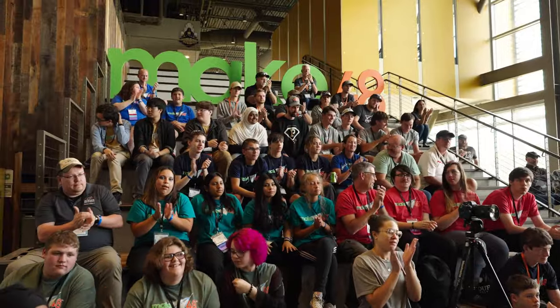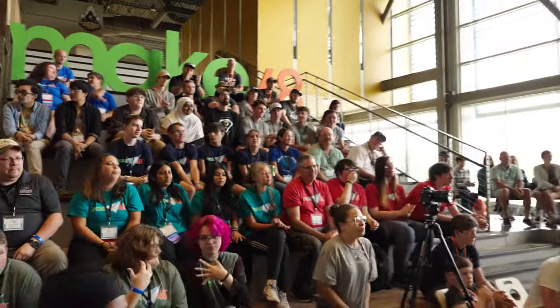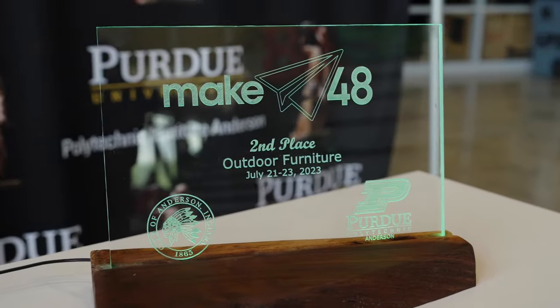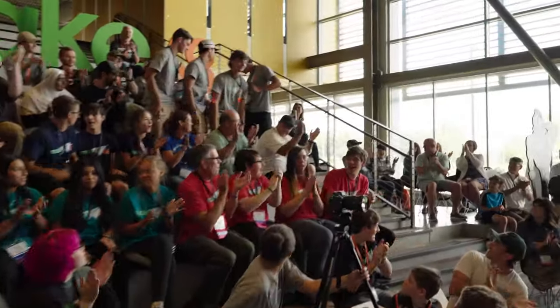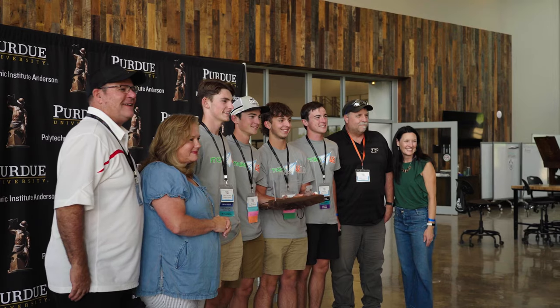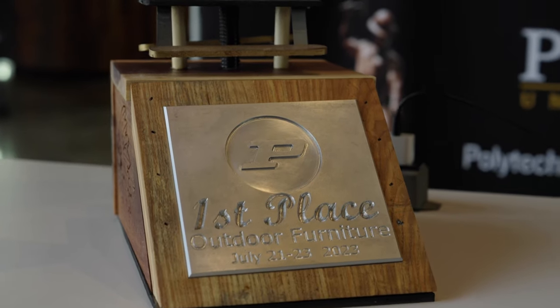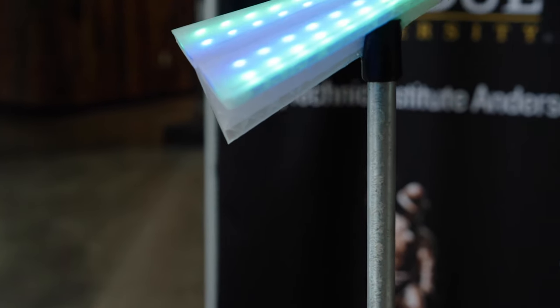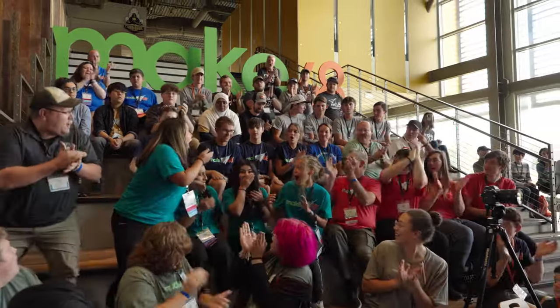I want to thank the teams — you guys are amazing individuals with bright, bright futures ahead of you. The runner-up heading to nationals is Lean and Bean by Randy's Rascals! The winner of the $2,000, the custom-made trophy, and headed to nationals is the Travel Lounger by Not Fast, Just Furious!